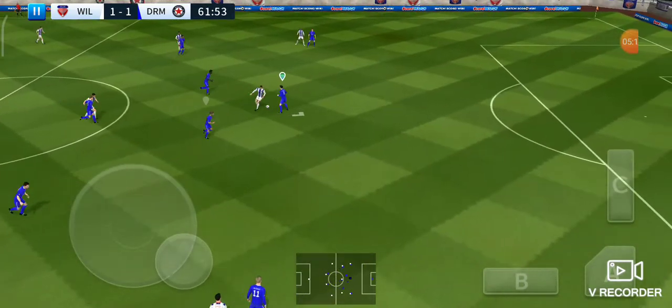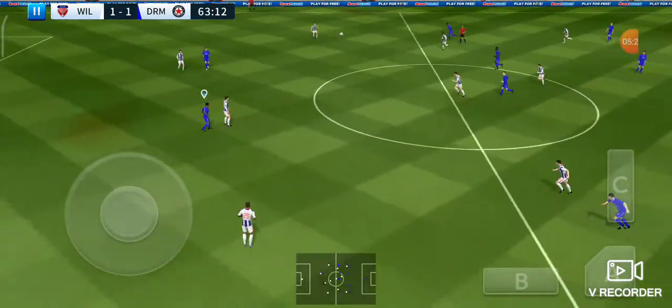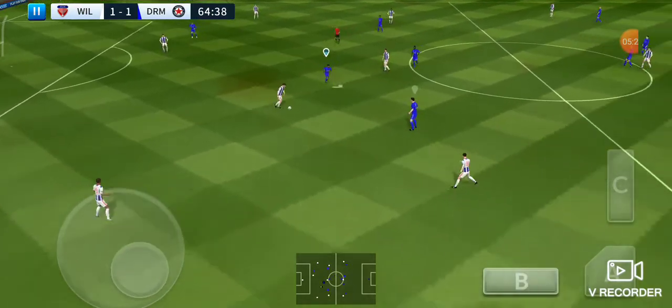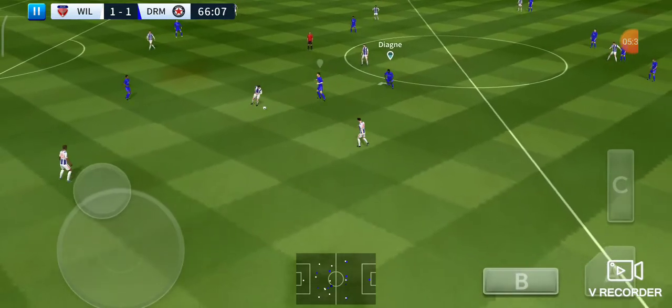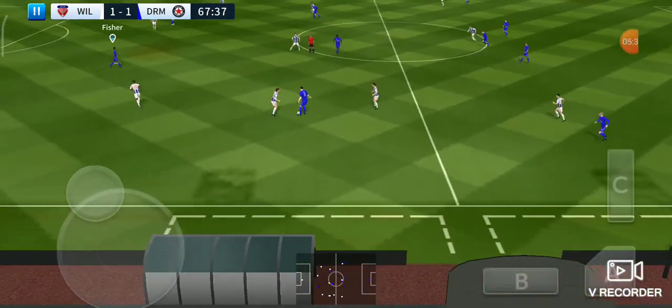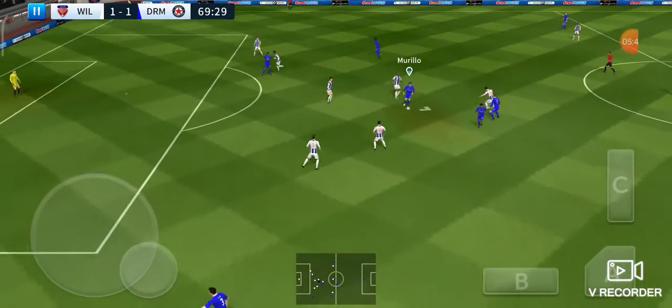He showed a bit too much to the opposition there and sends it long. Oh, that's great determination. They have the ball again — oh, he did really well there. It's level! It looks like this team are going for the win today.